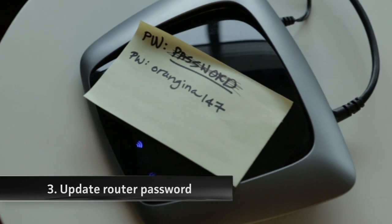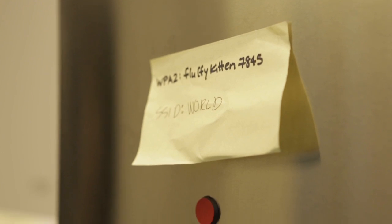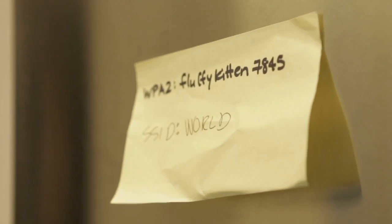Number three: I bet a bucket of salmonella-filled stuffing that your relative's router password is set to "password." So choose a secure password and tape it to the router. While you're in there, set it to WPA2 with a password they can understand instead of the 26-digit one they picked. Just remember to reset all their devices and tape that password to the place everyone else does — the fridge.